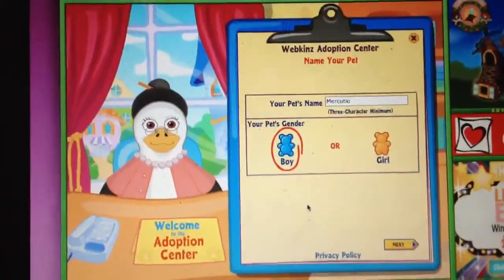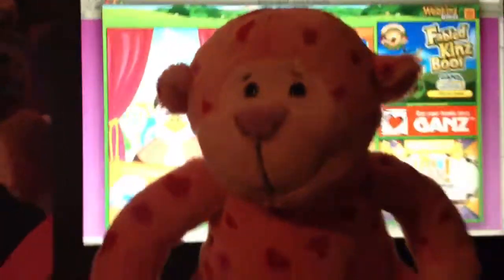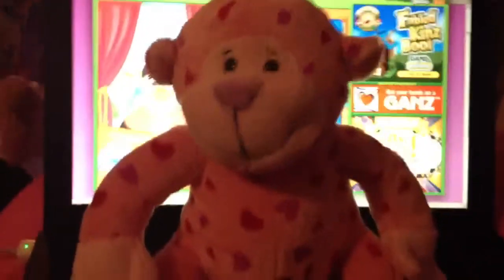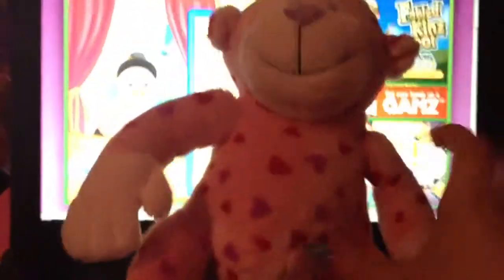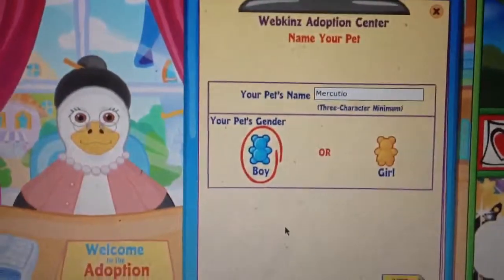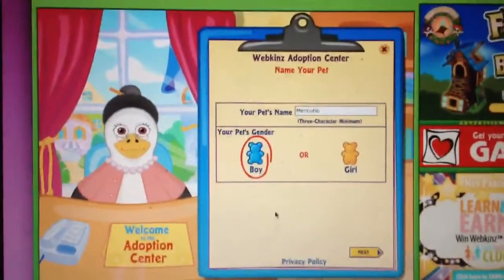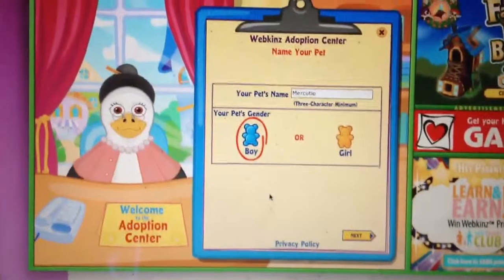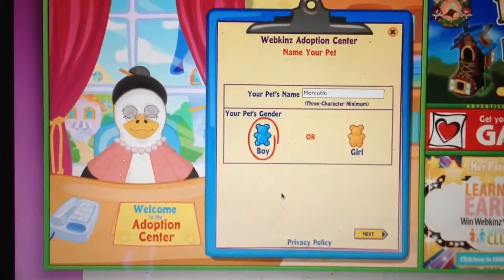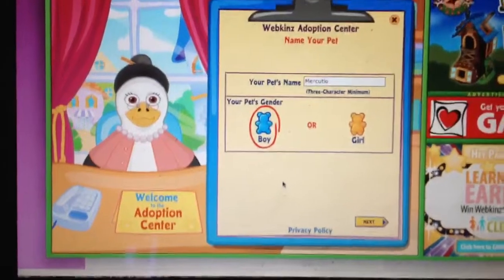Hi everyone, it's adoption time and today I will be adopting this love monkey. His name will be Mercutio, as in Romeo and Juliet. That is because my elephant is named Juliet and my love lion is named Romeo.